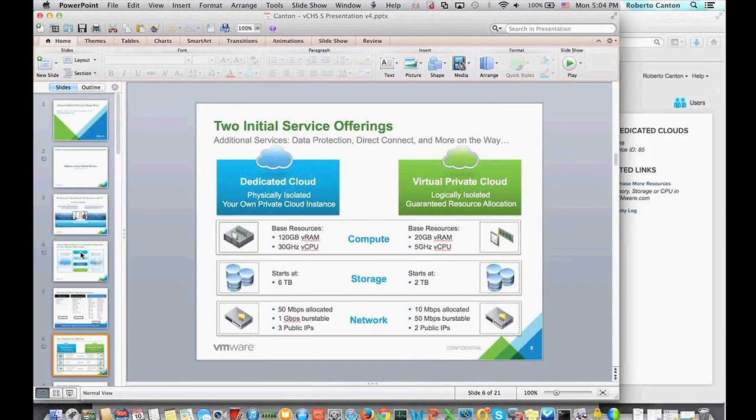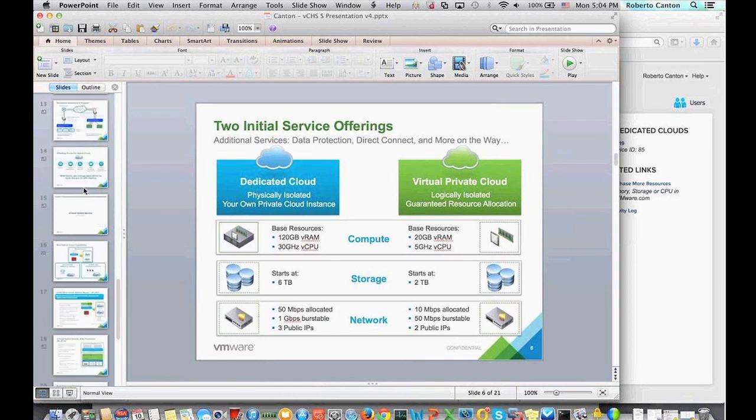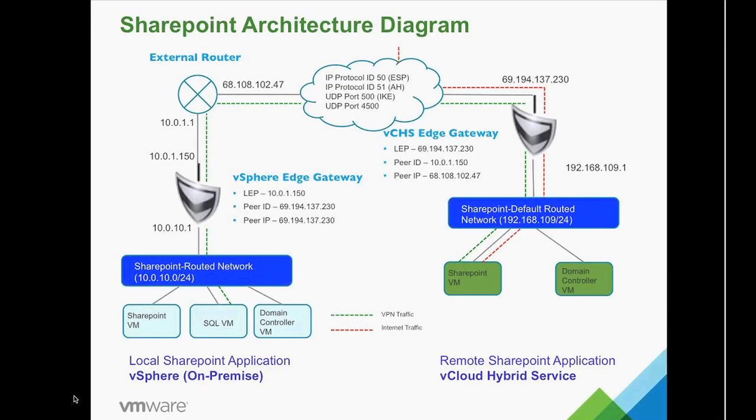One other thing I'd like to mention is that we call it Vickla Hybrid Service for a reason — there is a reason we have the word 'hybrid' in there. A lot of people, when we talk about Vickla Hybrid Service, think hybrid only means having some VMs in the public cloud and some VMs in a private cloud that are linked together. But we can actually have a hybrid infrastructure at the application level.